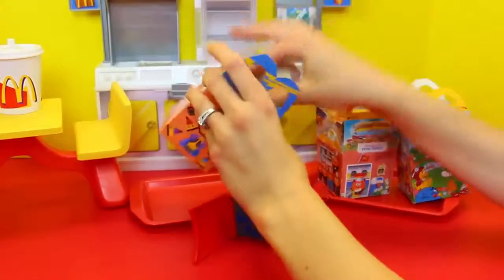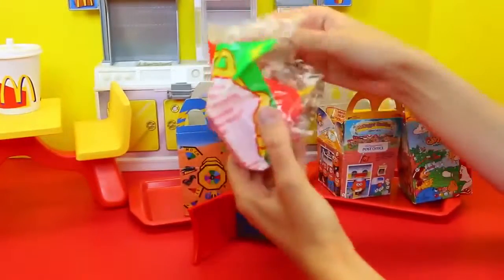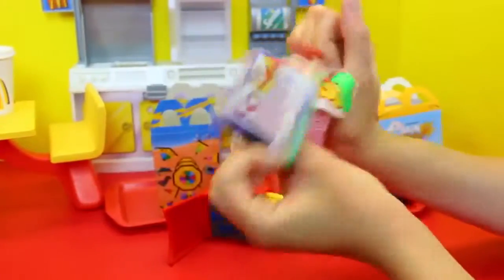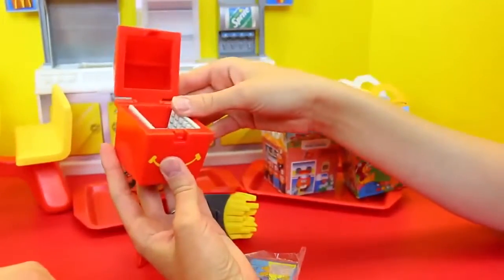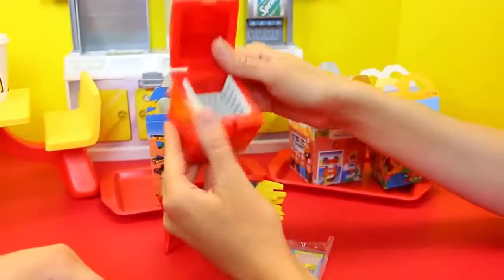I'll open this one — I don't know what it is. Food Foolers. Oh this is cool, interesting. It's like a floppy disk! So this looks like a computer or something.